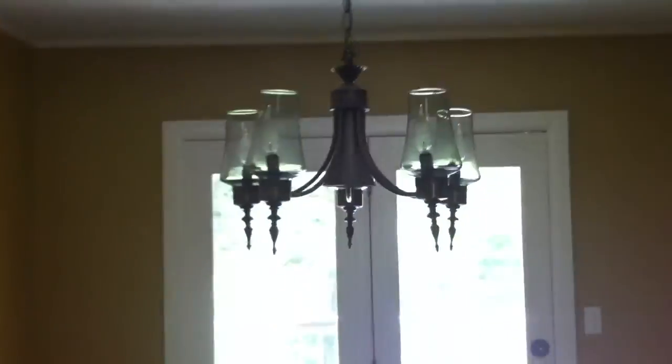The living room opens up into the dining room. Again, paint looks pretty good. Crown molding in here, the chandelier, and a few more stains on the carpet.